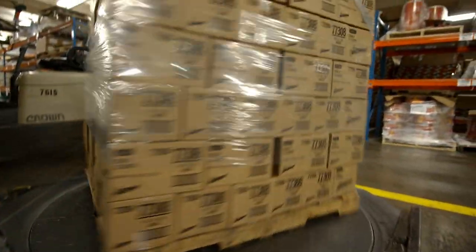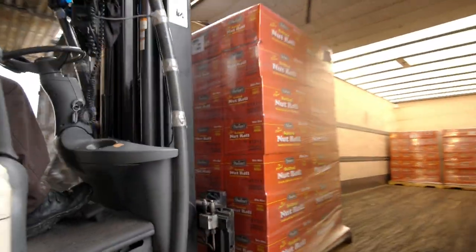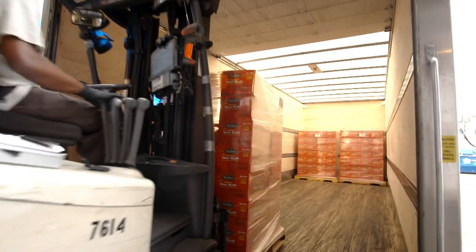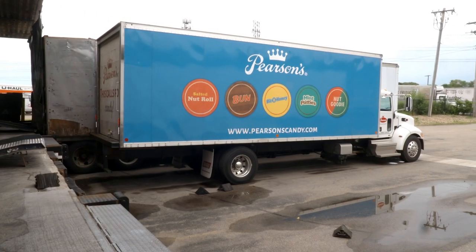The candies are packaged and shipped to store shelves near and far. We take our bars and hand-pack them into cases. Those cases get stacked into pallets and those pallets go to distribution centers, which then ferret them out to all the stores.